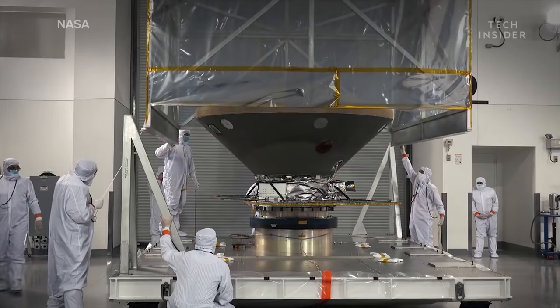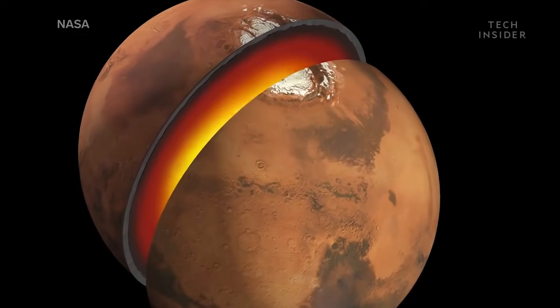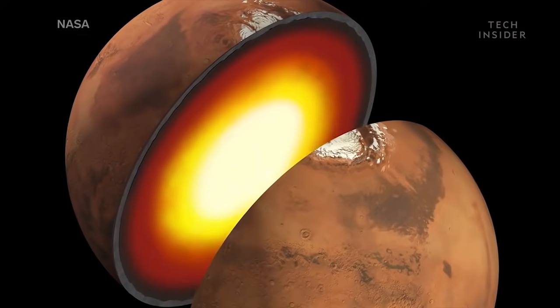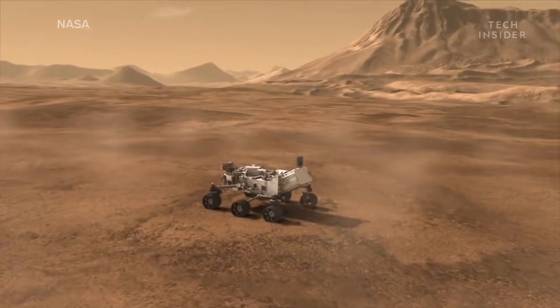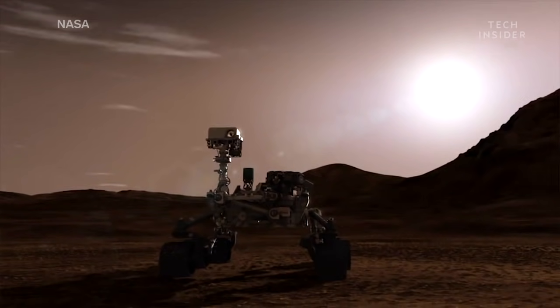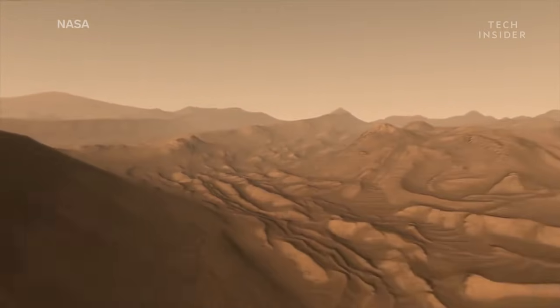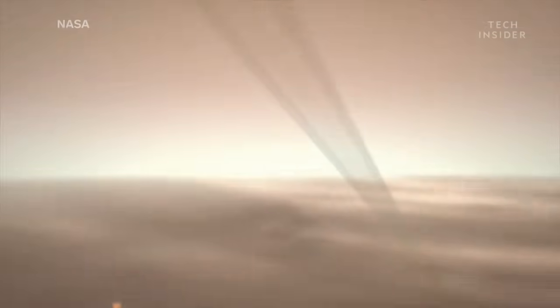NASA's $850 million InSight lander is the first design to study the interior structure of Mars. Until now, NASA's landers mainly focused on exploring Mars' surface for signs of potential life. They've touched down near volcanoes, valleys, and canyons. But InSight won't be going anywhere like that.